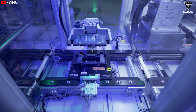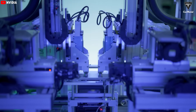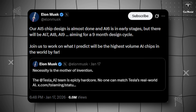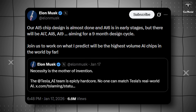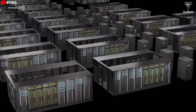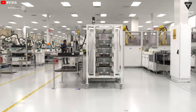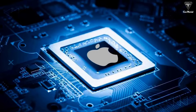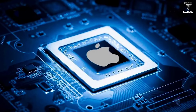The most shocking part of Musk's message isn't the number of chip generations — it's the nine-month design cycle. In an earlier post, the Tesla CEO wrote that AI-5 is almost done, AI-6 is in early stages, but there will be AI-7, AI-8, and AI-9, aiming for a nine-month design cycle. In the traditional semiconductor industry, launching a new chip generation typically takes 18 to 24 months. Cutting that timeline down to just nine months is almost unthinkable, especially when consumer electronics giants like Apple operate on annual cycles that stretch across many years.